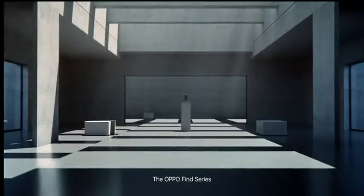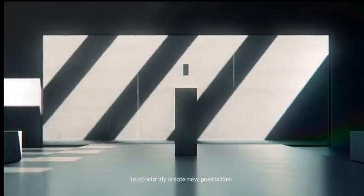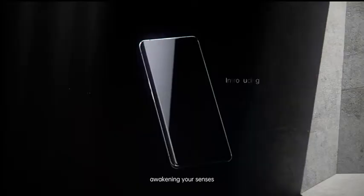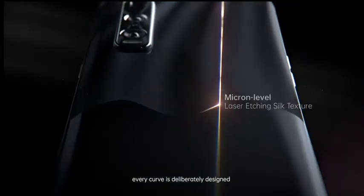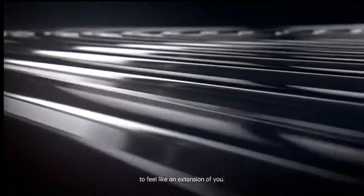The Oppo Find series pushes the boundaries of technology to constantly create new possibilities. Now, we're doing it again, awakening your senses with the new Find X2 series. Crafted from highly durable ceramic, every curve is deliberately designed to feel like an extension of you.